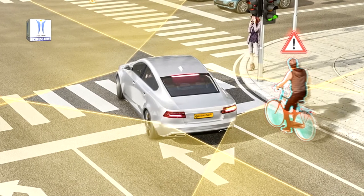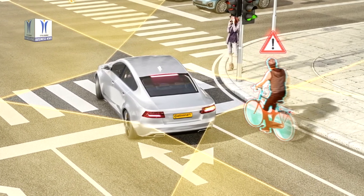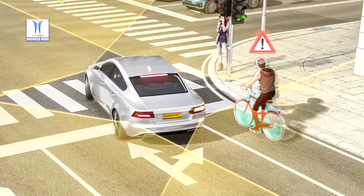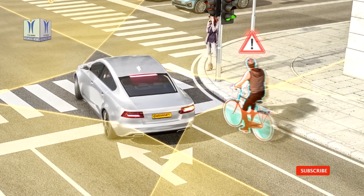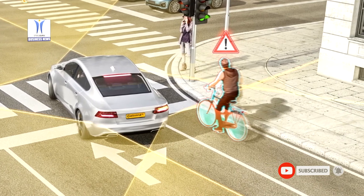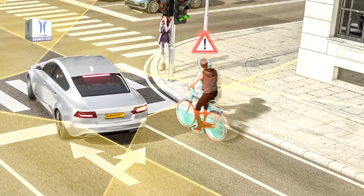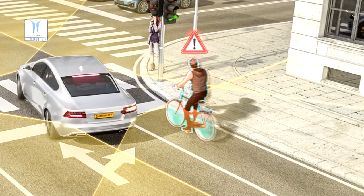In Germany alone, 36 percent of all fatal cycling accidents could be prevented by means of right turn assist systems. By 2024, systems like these will gradually become mandatory in all new trucks in the EU. Voluntary retrofitting is a state-subsidized way of filling the equipment gap in trucks that are already on the road.